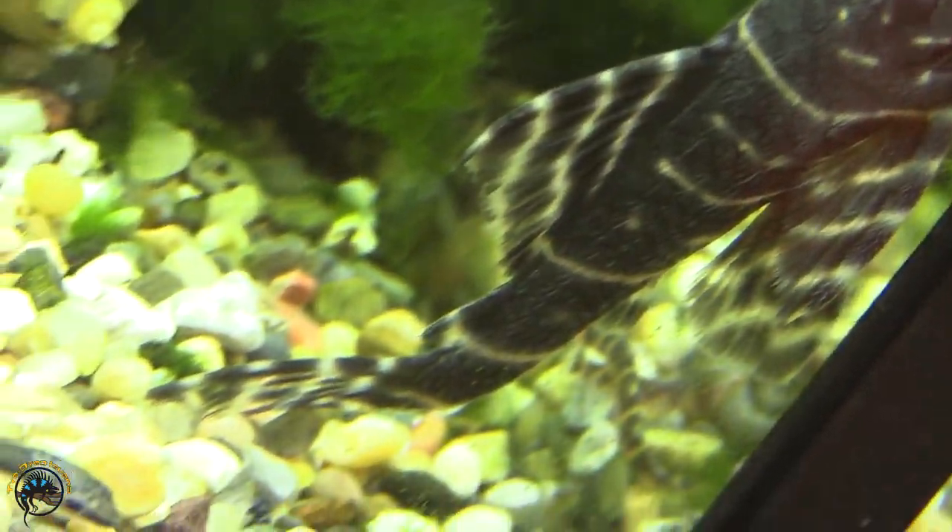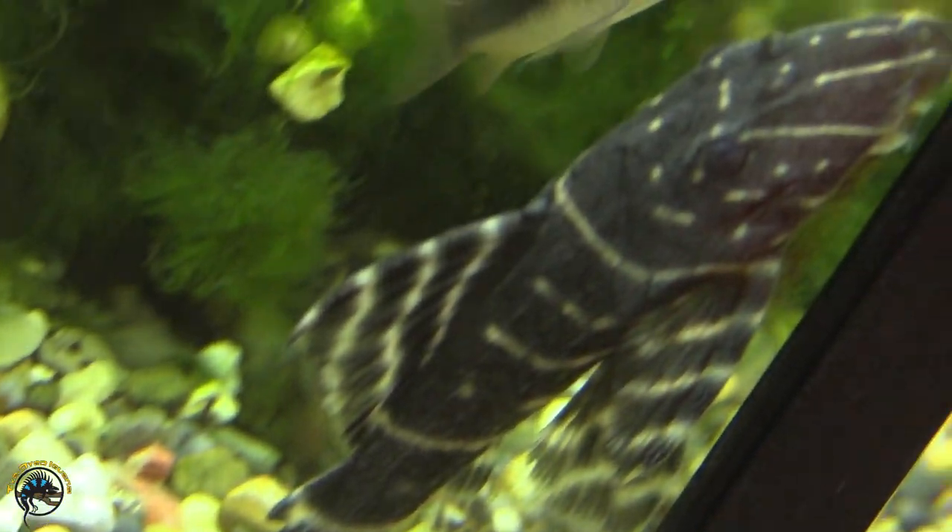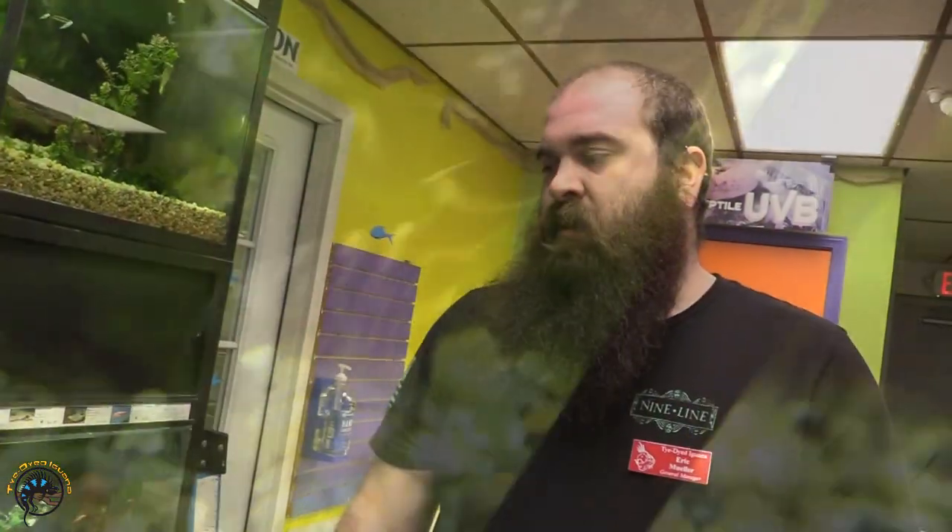The emperor pleco — yeah, we did get him in as well. Super cool, not one that we get a hold of very often. Just something different in the pleco world.